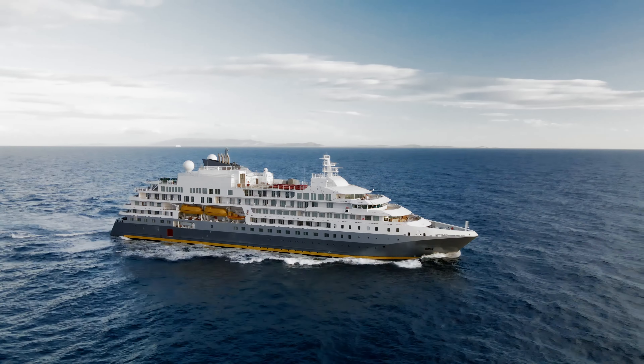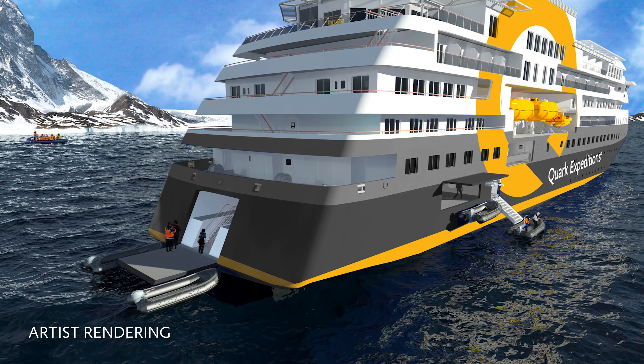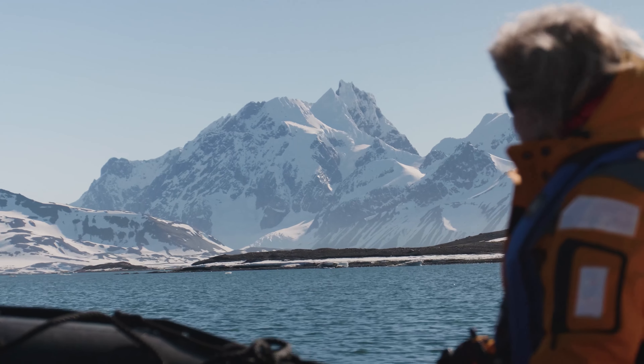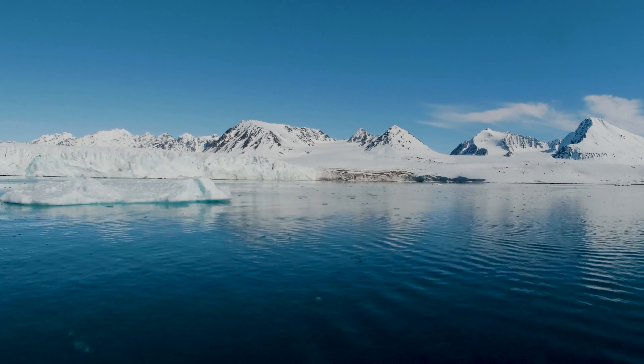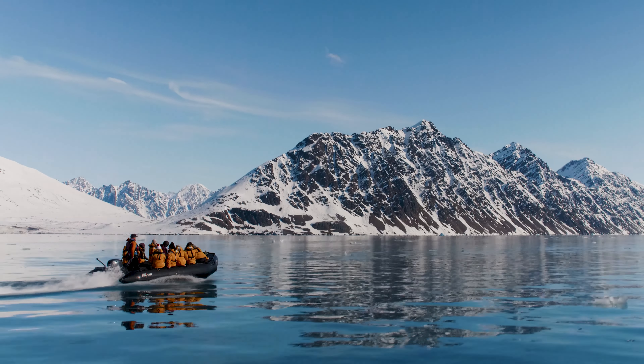The standout features that set Ultramarine apart are the two twin-engine helicopters and two helidecks, allowing us to get people off the vessel and into the air or onto the land for heli-based activities very quickly. In the background you can see our Zodiac hangar door is open — all 20 Zodiacs are stored inside the vessel, which is a unique facility. Most vessels keep them outside on a high deck. This means we can deploy the Zodiacs very quickly, with all 20 boats and 200 passengers on the water in perhaps less than 20 minutes.